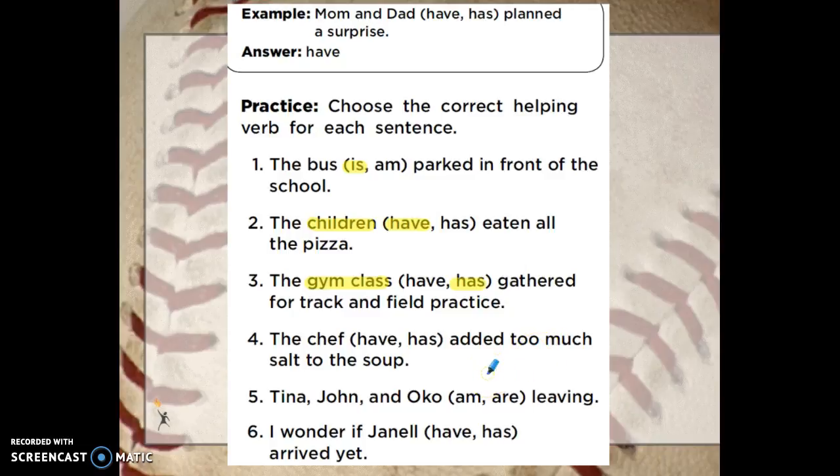The chef blank added too much salt to the soup. The chef have added too much salt, or the chef has added too much salt. The chef is a singular subject. A singular subject agrees with the helping verb has to show that it has already happened in the past.